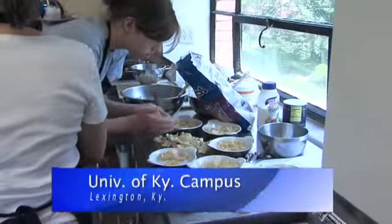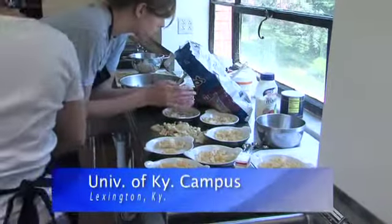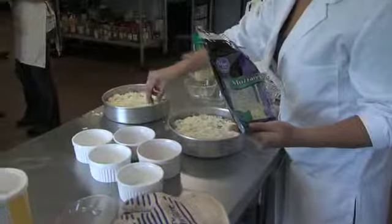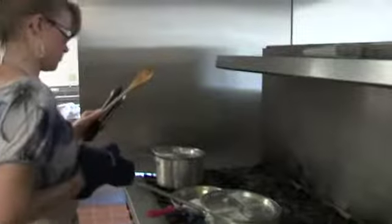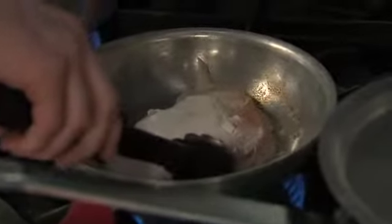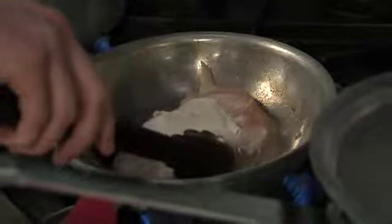This kitchen at the University of Kentucky was literally cooking with activity as students prepared different dishes from recipes. The recipe modifications were part of the Kentucky Proud Recipe Database Project, a joint venture from the Kentucky Department of Agriculture and UK.